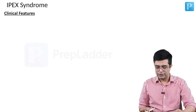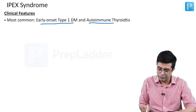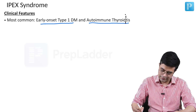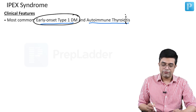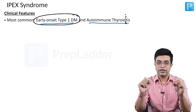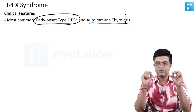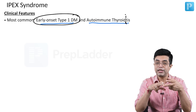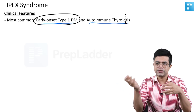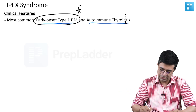What are the clinical features of IPEX syndrome? The most common feature is early onset type 1 diabetes and autoimmune thyroiditis. Early onset type 1 diabetes is frequently one of the most common manifestations. In fact, Nelson says any child with onset of type 1 diabetes mellitus within the first six to nine months of life, one of the possibilities should be IPEX syndrome, along with other early onset genetic forms of diabetes mellitus.